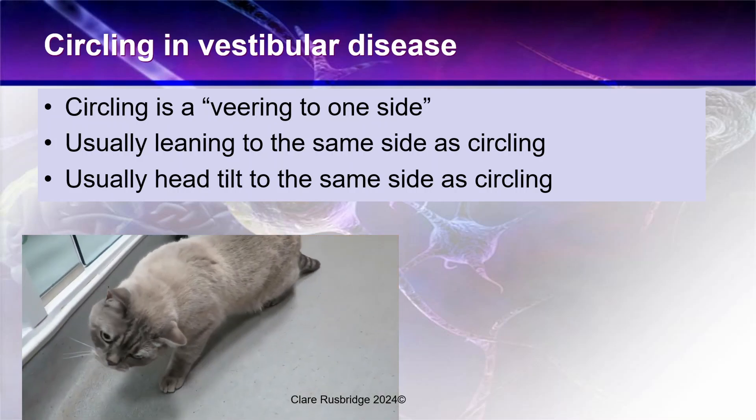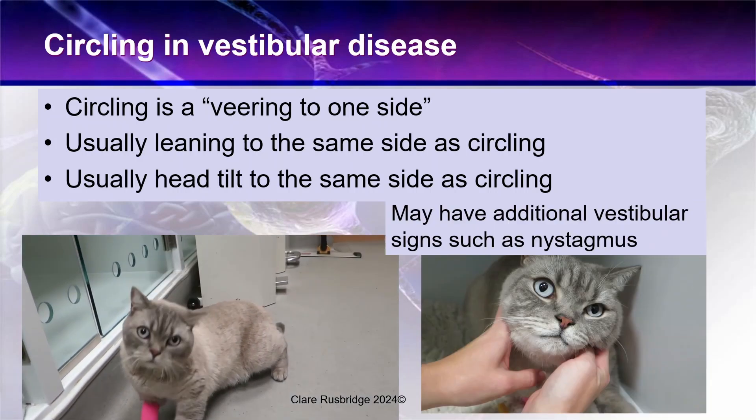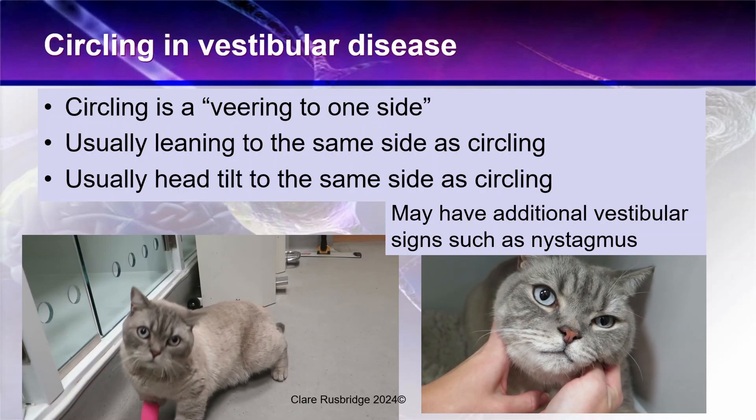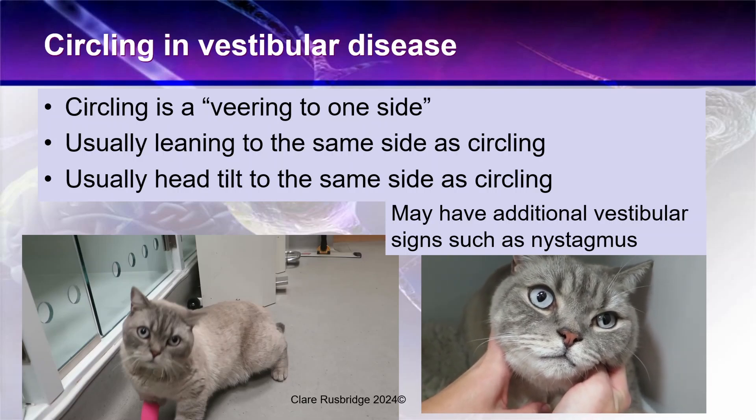In vestibular disease, animals are often leaning to the same side as they are circling, and they usually have a head tilt to the same side as they're circling. They may also have additional vestibular signs, such as nystagmus, as in this cat here.